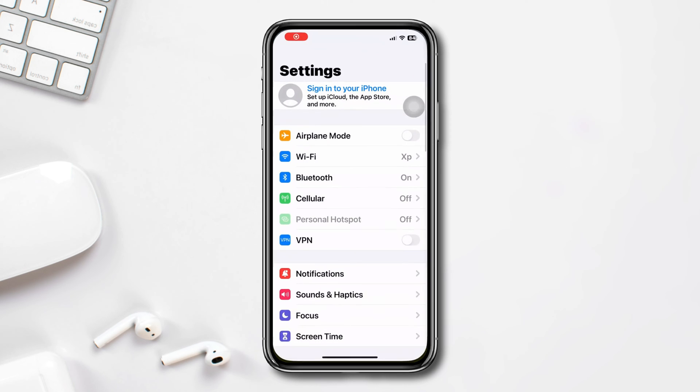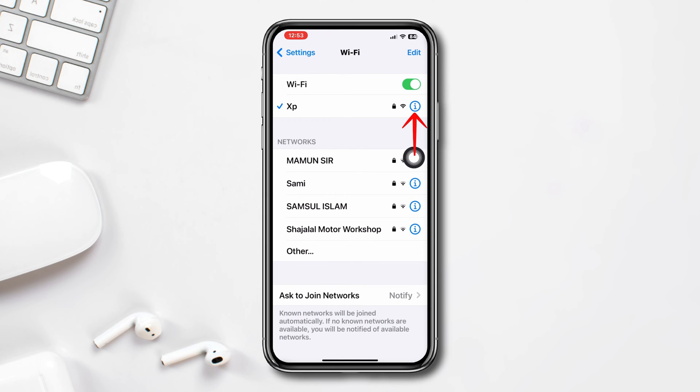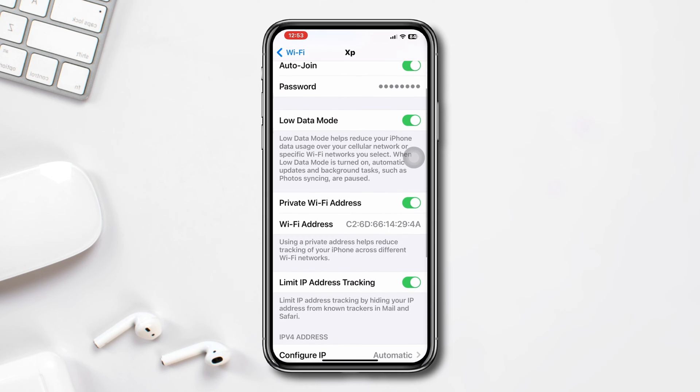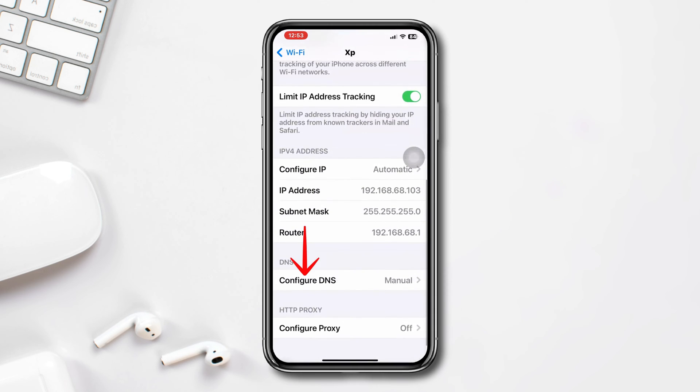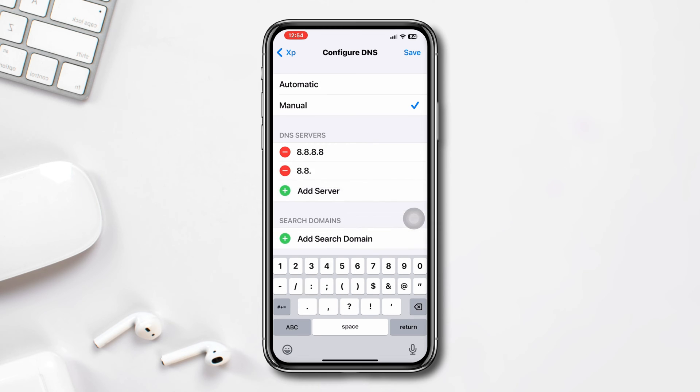Solution two: change DNS settings. Open Settings, tap Wi-Fi, then tap the 'i' icon of the connected Wi-Fi. Scroll down and turn off 'Low Data Mode.' Scroll down, tap 'Configure DNS,' select 'Manual,' then set the first DNS server to 8.8.8.8 and the second DNS to 8.8.4.4.